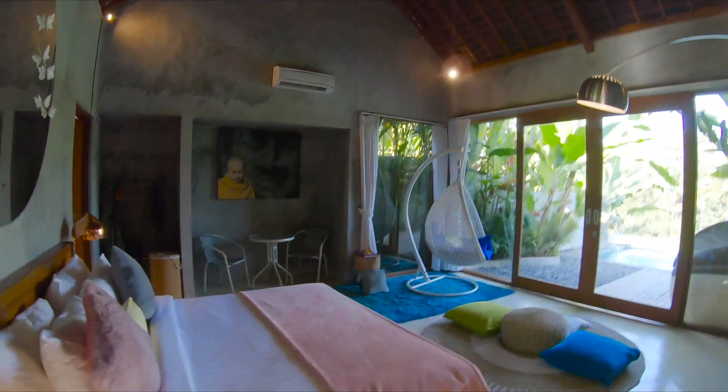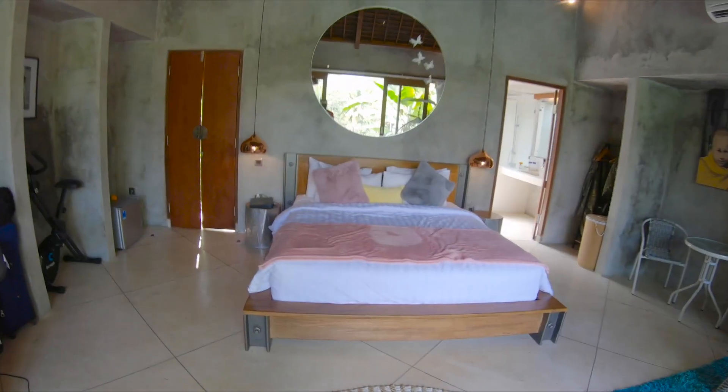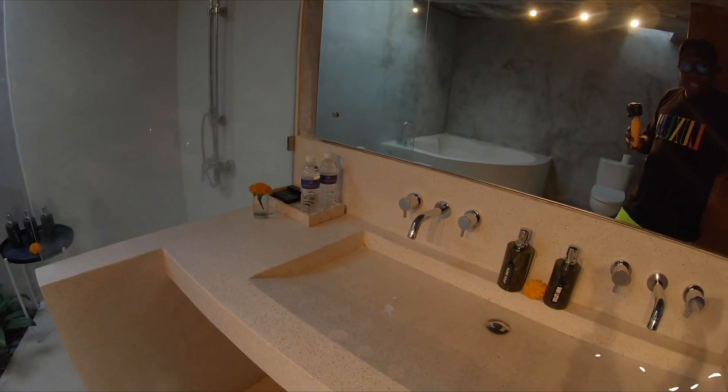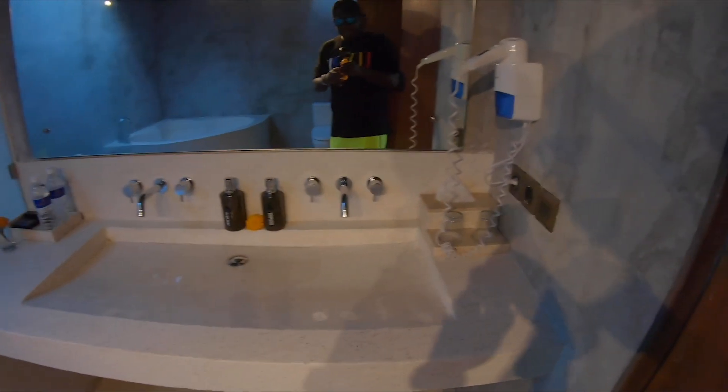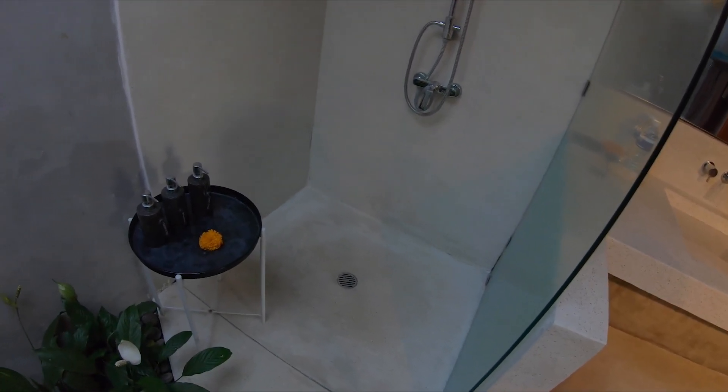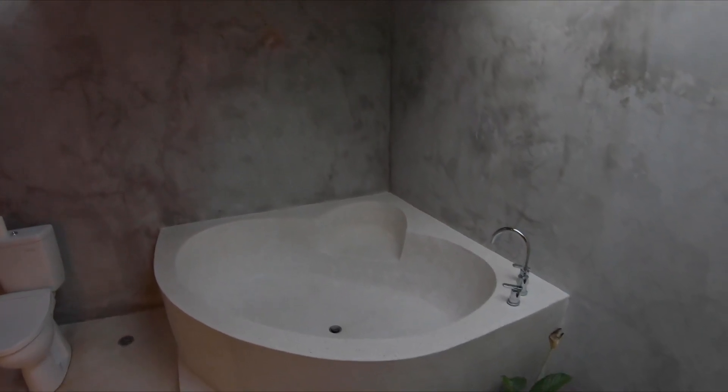As soon as you walk in — bam! Walking into the bathroom right now — bam! Not bad. This is the face basin area over here, a nice shower, very nice. And there's a sunroof, so of course you'll be taking a shower with the sun shining on you.